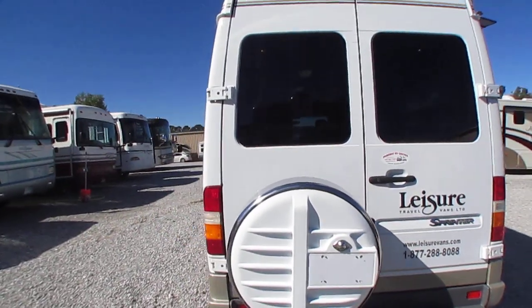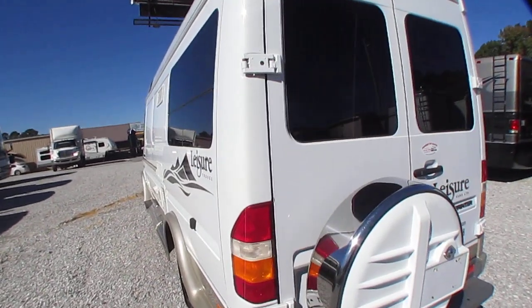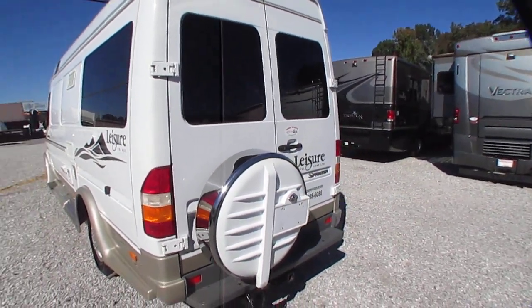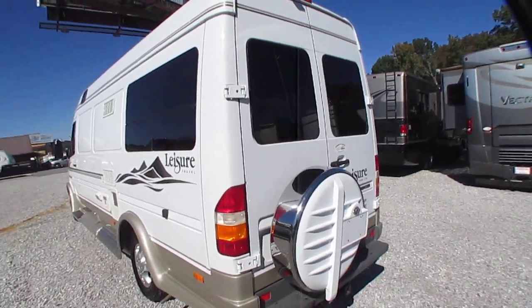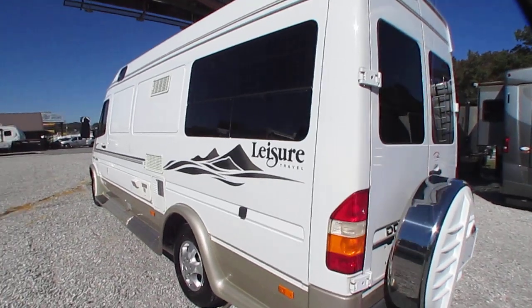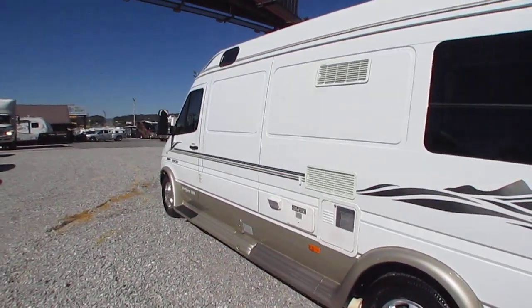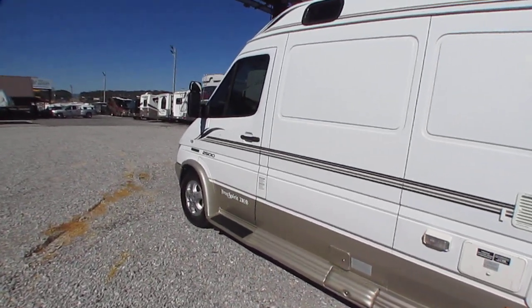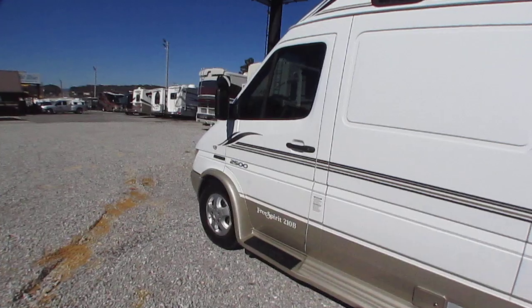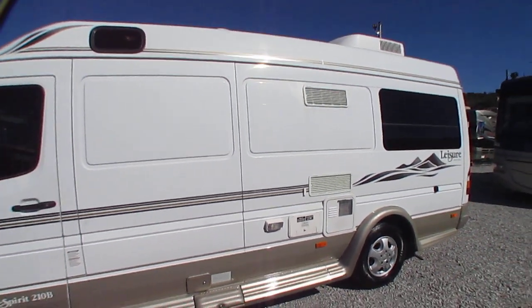This is one we're selling for a good customer on consignment. We normally don't do consignments, but he's been a good customer and a good friend. Even so, we're going to run this thing like it was one of ours — put it through our shop and our extensive RV component checkout, just like we would any unit we own.